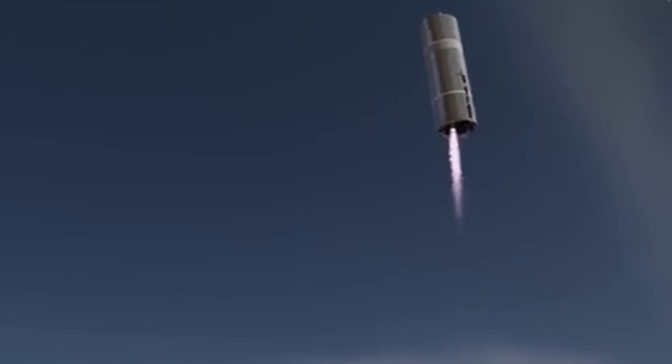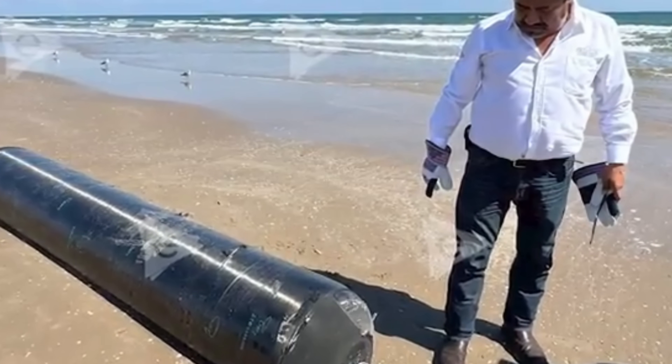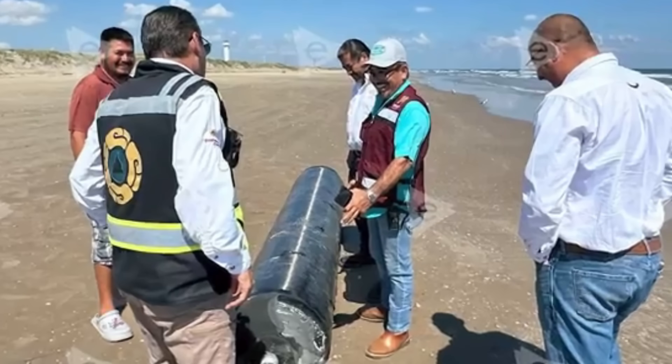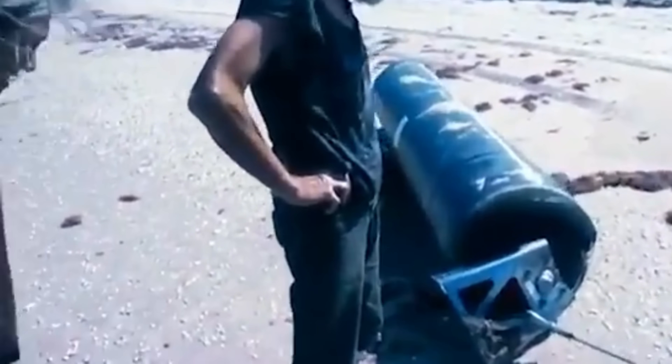Their survival after such a catastrophic event offered a rare glimpse into the engineering hidden inside SpaceX's most powerful booster, but their appearance on foreign soil also raised new questions and concerns.